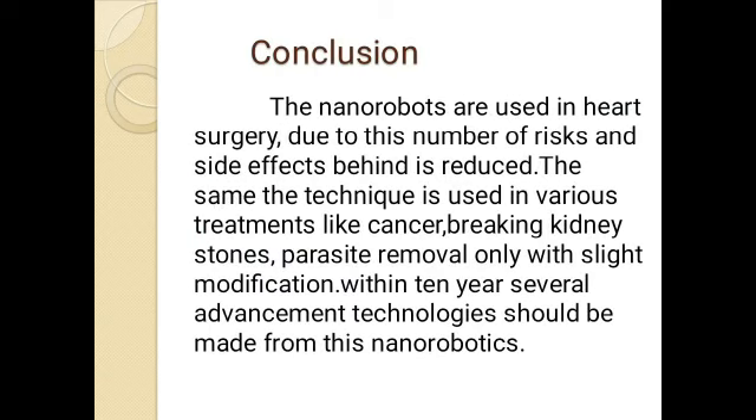From this video we conclude that nanorobots are used in heart surgery, reducing the number of risks and side effects. The same technique is used in various treatments like cancer, breaking kidney stones, and parasitic removal with slight modification. Within 10 years, several advancement technologies should be developed from nanorobotics. Thanks for watching our video.